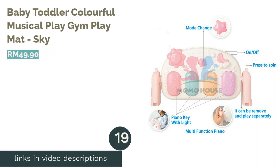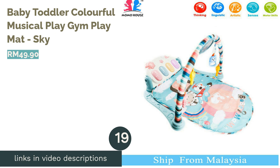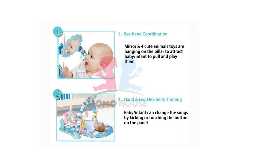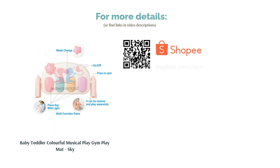The next product is the Baby Toddler Colorful Musical Play Gym Mat Sky. Having a baby also means sacrificing a lot of your free time to play with them. However, with this Baby Play Gym Mat, your baby will be occupied and entertained all the time. With the endless toys that come with it — multiple hanging rattle toys, colorful piano keys at the bottom, and a mirror — your baby's going to be occupied, and meanwhile, you can get some much-needed rest.